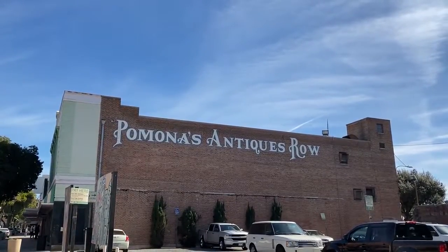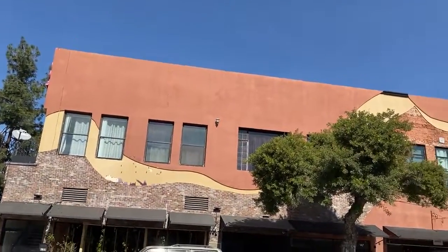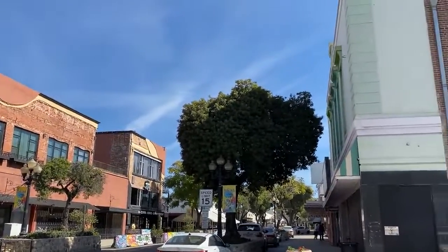Welcome to Pomona Antiques Row. Welcome everyone. This is Vlog with Avotia. Today I'll be exploring around this store which I've never seen before. Let's begin exploring around this place.